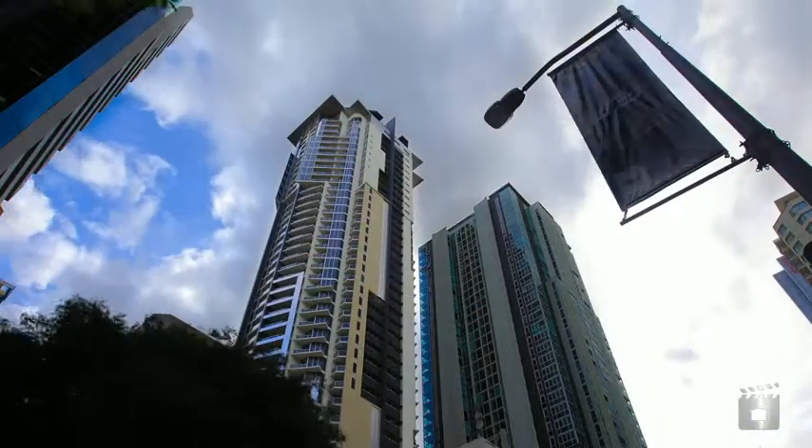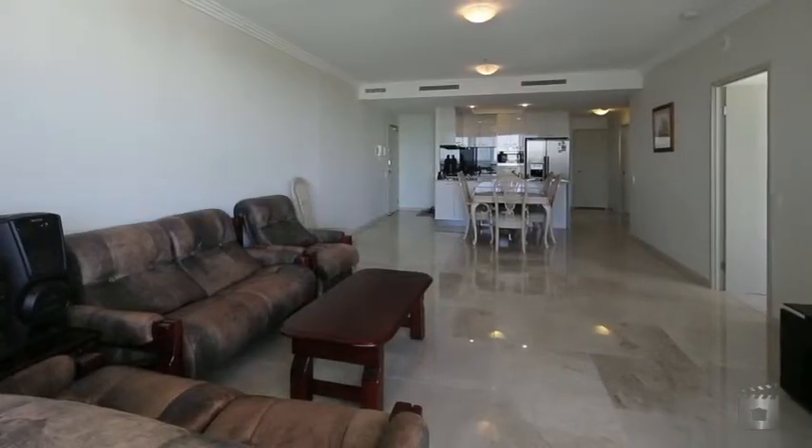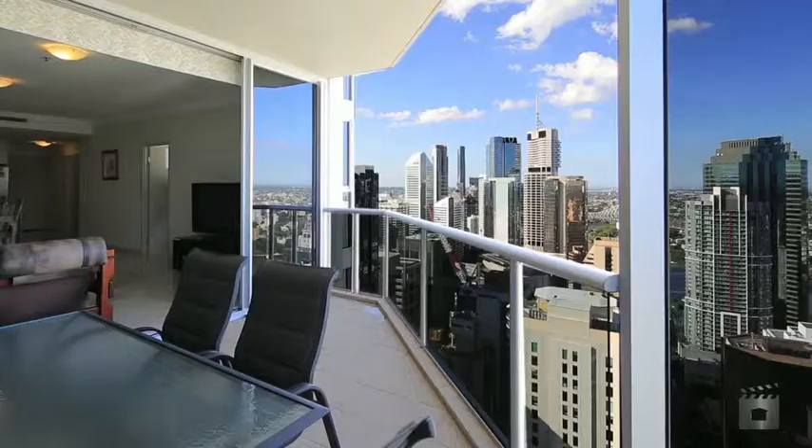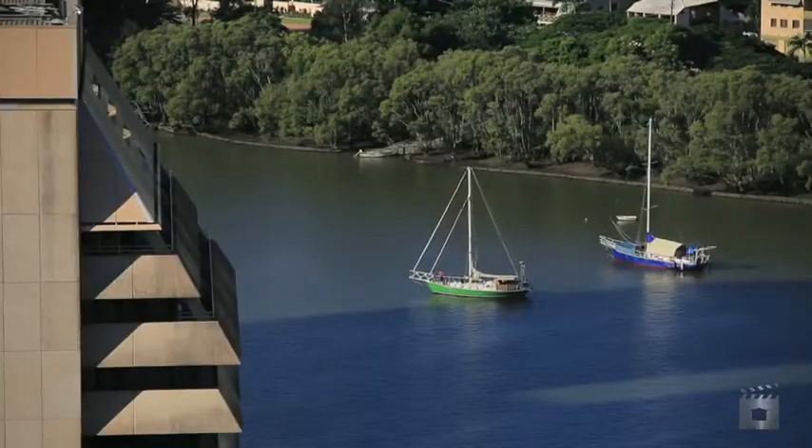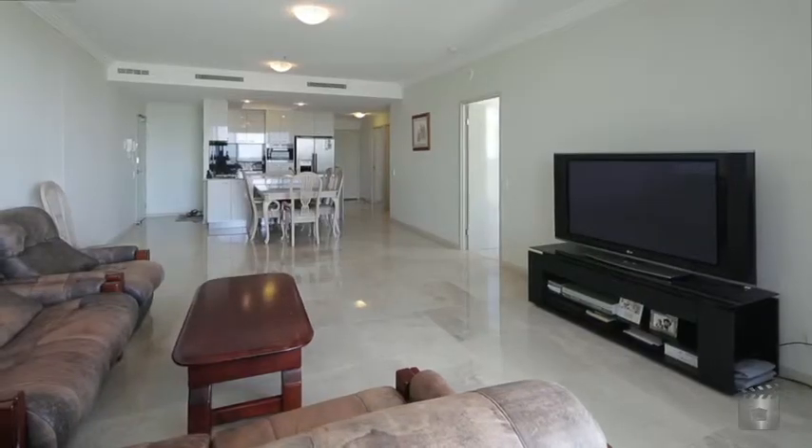Seldom to the market are three-bedroom apartments in the Brisbane CBD. Now it's your opportunity to purchase this apartment in the renowned M on Mary. Located on the 41st floor and enjoying a north-east aspect, this spectacular apartment will leave you breathless on entry.